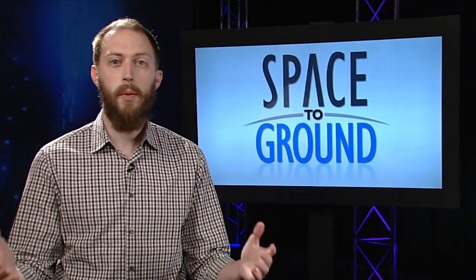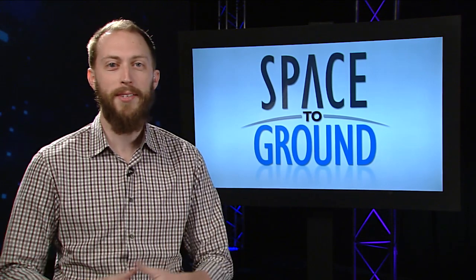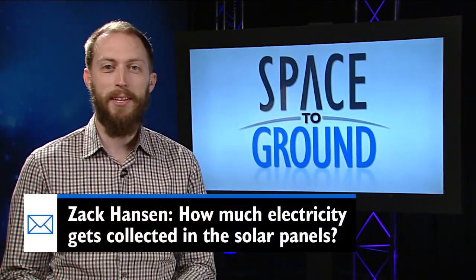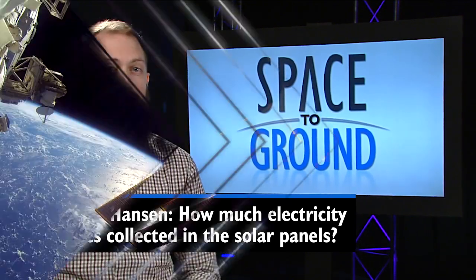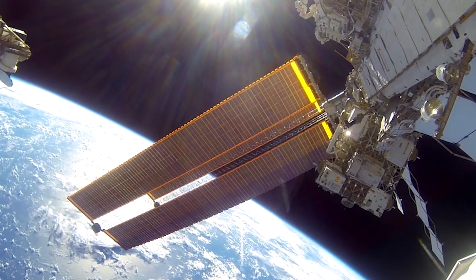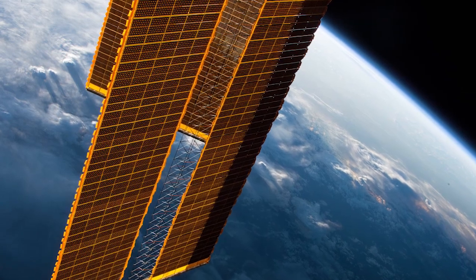Our viewer question this week comes from Zach Hansen in Mr. Telstrom's fourth grade class at Sunrise Elementary. Zach wanted to know how much electricity gets collected in the solar panels. They're big solar arrays, so it's a lot. On average, the massive arrays generate 75 kilowatts of continuous power — enough to power dozens of homes here on Earth.